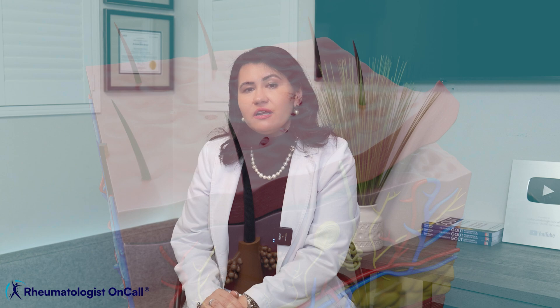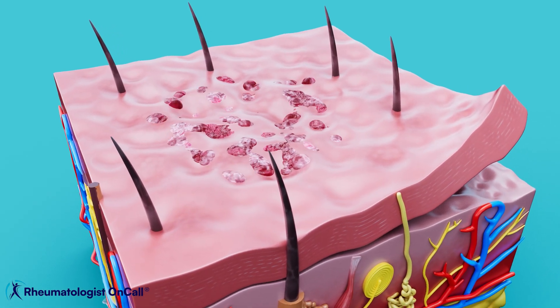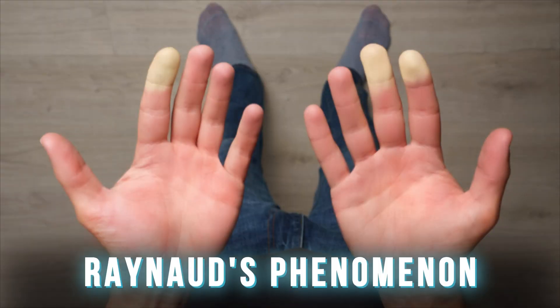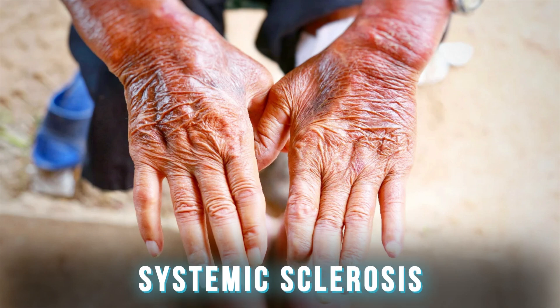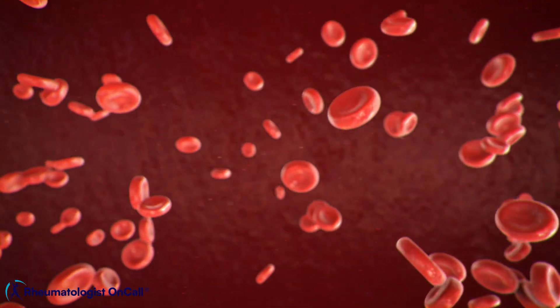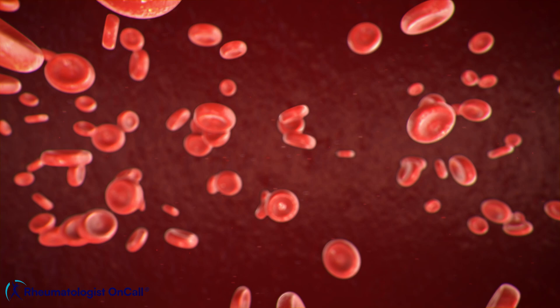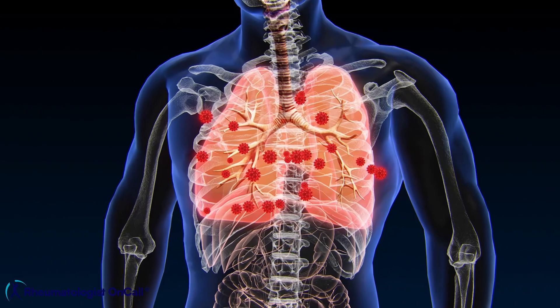Another drug is bleomycin, used in lymphoma, skin cancers, and testicular cancer, which has been associated with Raynaud's phenomenon and systemic sclerosis symptoms, because it can cause skin tightening and poor circulation, especially in the fingers and toes. Gemcitabine, used in people with lung cancer, has also been linked with a scleroderma-like disease.